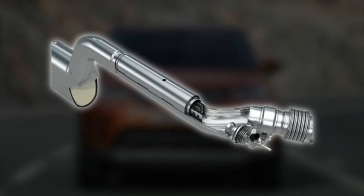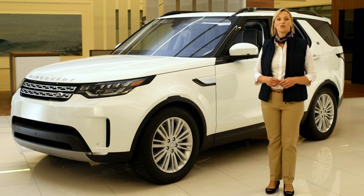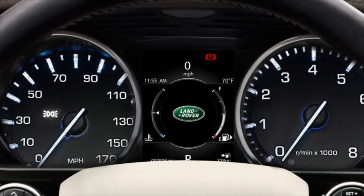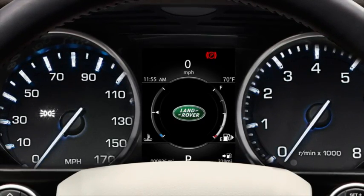Your Land Rover Discovery is fitted with an exhaust emissions control system. In this video, we'll show you the messages associated with the system and how to top up with diesel exhaust fluid. This video will show you the basics of the diesel exhaust fluid system, including how to top up the DEF system.